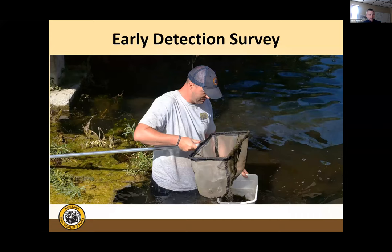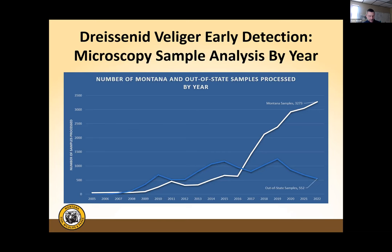Early detection is another major component of Montana's program. The Army Corps of Engineers supports the early detection survey program with about $300,000 per year. Sampling is conducted statewide, focusing on high-use areas like Fort Peck and Flathead Lake, as well as Tiber and Canyon Ferry — no further evidence of mussels has been found.